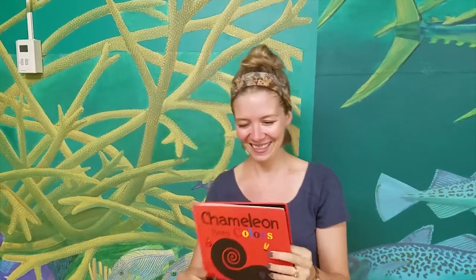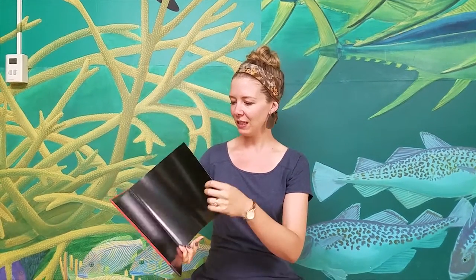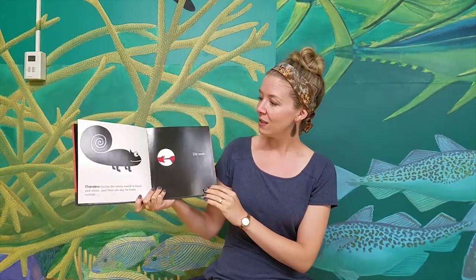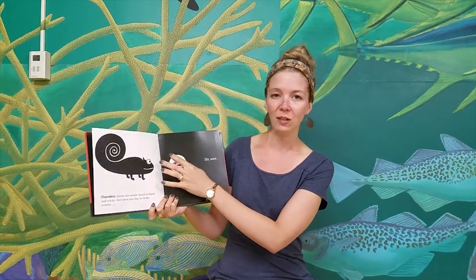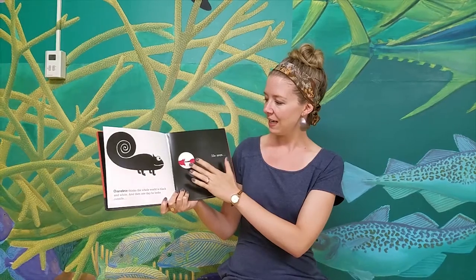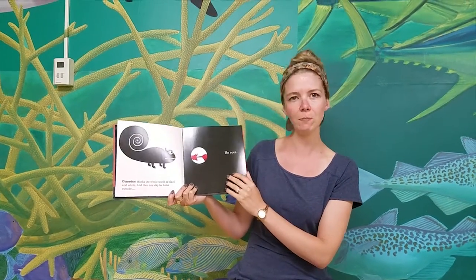That's a fun one. When you're reading this book, or another kind of book that has some kind of guessing element to it, a fun thing to do is to ask questions while you're reading, because it makes the reading interactive and exciting and fun rather than just reading the book. When you see a little peek of something or you're trying to guess what animal it is or what color it is — oh, what animal is that? It's a bird. What's the bird say? Cheep, cheep, cheep. Whatever the bird says.